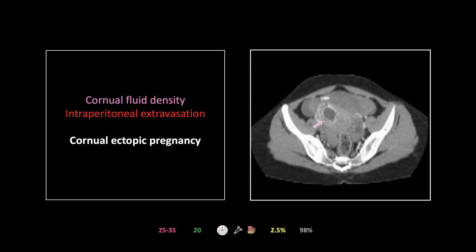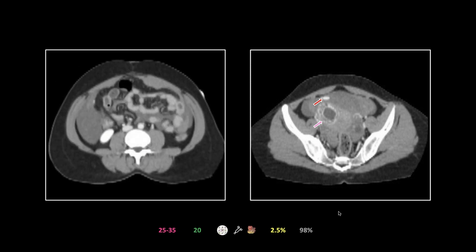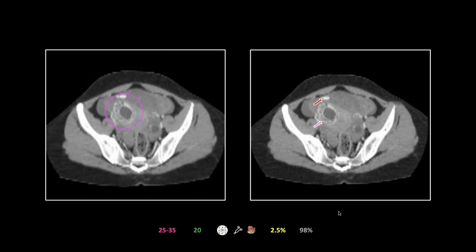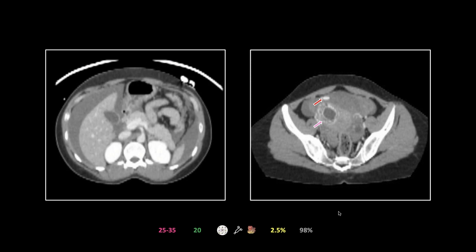The main thing you're looking for is a rim of myometrium surrounding the entirety of the gestational sac — that's the critical finding. Here you just don't have that. There's myometrium in the back and a little bit of a claw sign, but this whole portion of the gestational sac looks like it may be exposed to the peritoneum. There is also intraperitoneal extravasation with a lot of hyperdense fluid throughout the abdomen — an unusual extravasation situation where it's burrowing through clot, almost like a vessel.